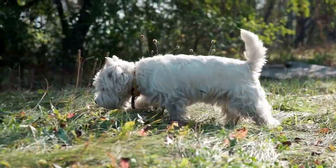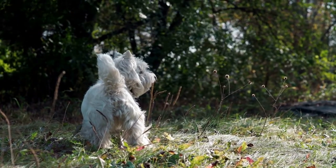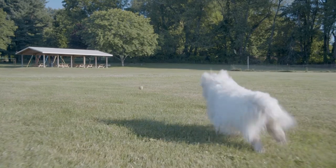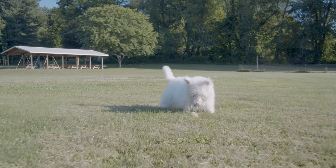The West Highland White Terrier was first raised as a dog for fox and badger hunting, and had a variety of coloured coats. It is told that one of the dog's initial breeders, Colonel Edward Donald Malcolm, chose to breed solid white dogs following one of his red-coated dogs being mistaken for a fox and shot when leaving the burrow.